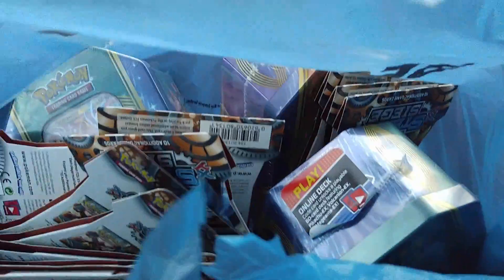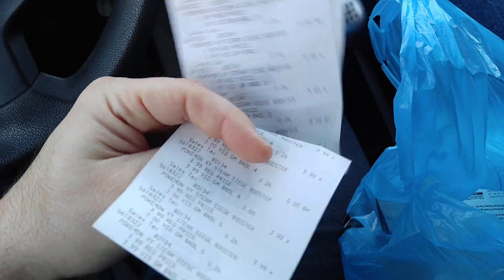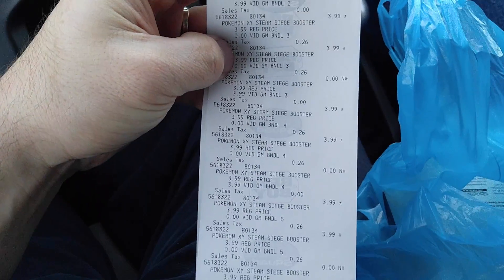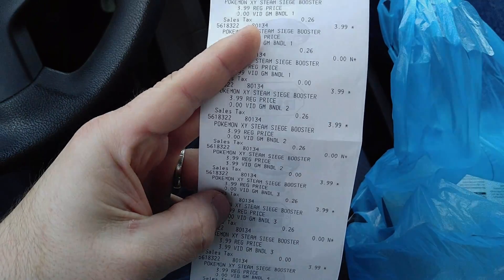I went ahead and bought everything I could - 15 packs of Steam Siege and three tins. There's a Volcanion tin and a Pikachu tin you can see poking out there. It was such a great deal. Check out this receipt: $39.94, saved $85.07. You can see where they're taking off $3.99, $3.99 - like that's such a great deal.